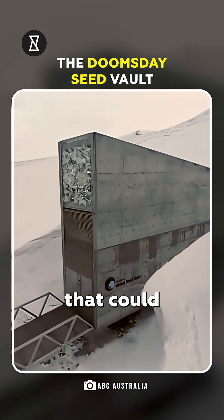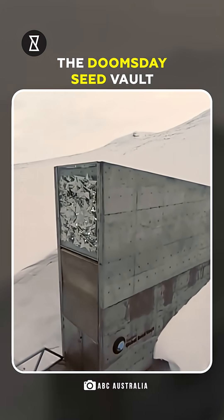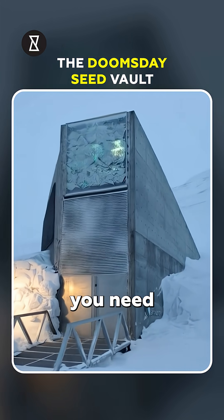On a Norwegian mountain lies a vault that could save humanity. Here are seven things you need to know about this vault.